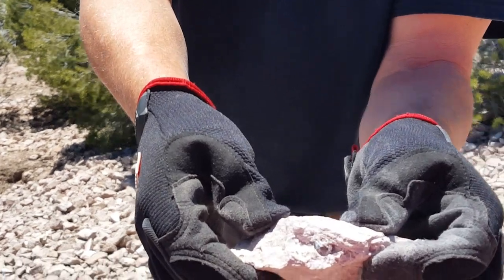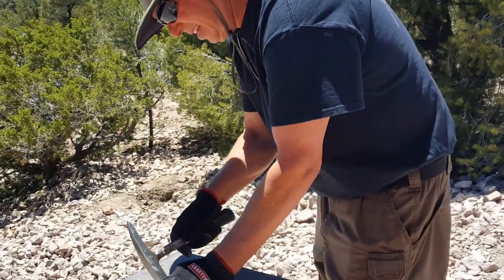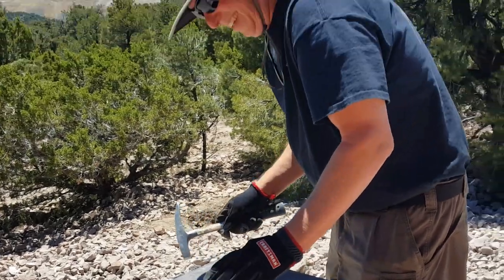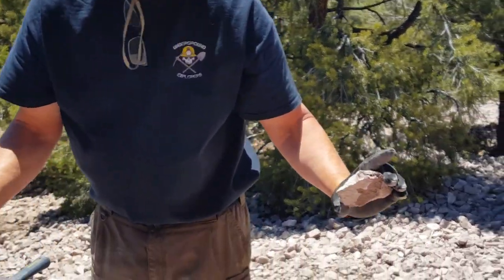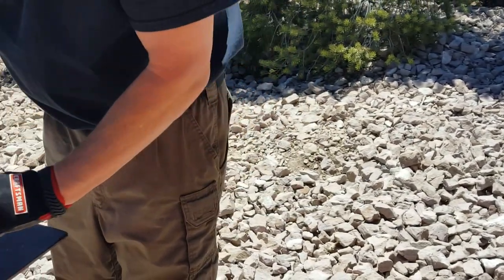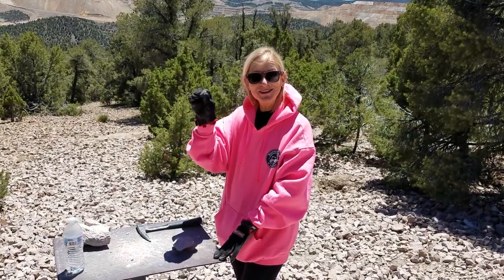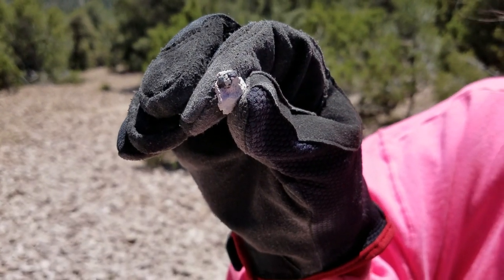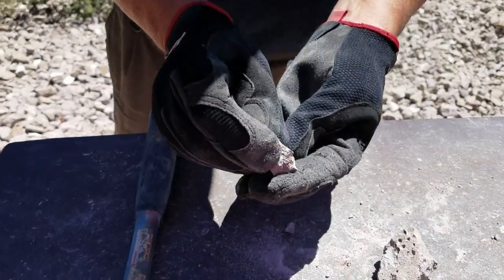Oh, that looks like a good one! I just got my first one — it's a pretty good size, don't you think? It's huge. Oh, that's a good size!